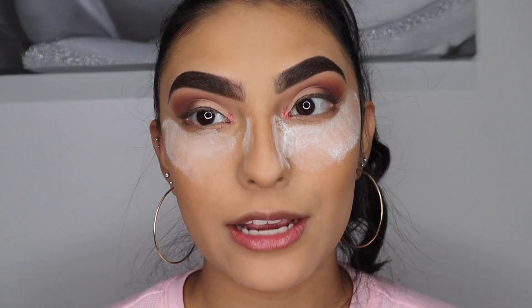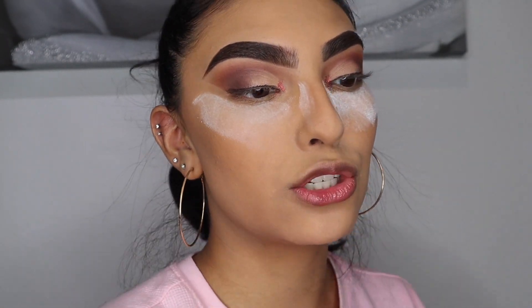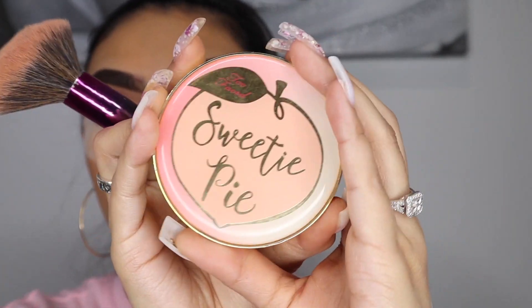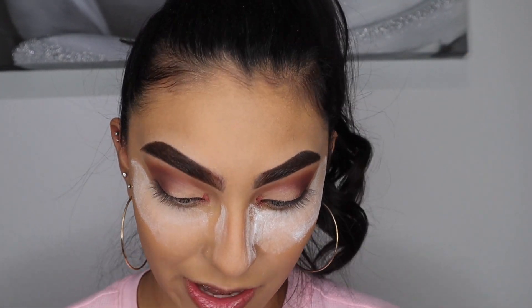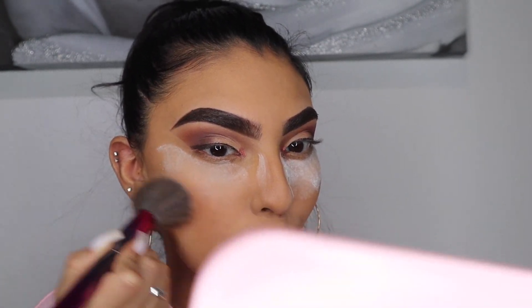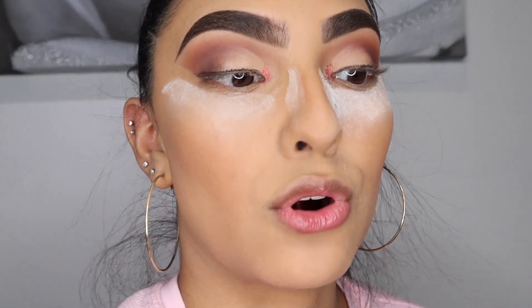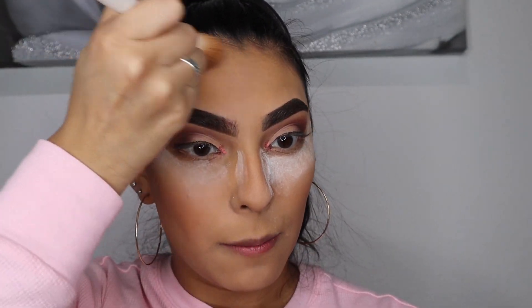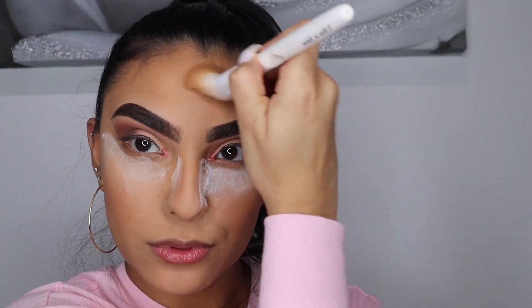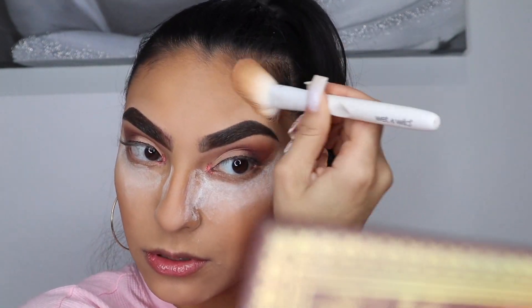While I'm baking my under eyes, I already wiped off the excess from the rest of my face. I'm going to apply blush — I'm using the Too Faced Sweetie Pie, which is supposedly a bronzer but I use it as a blush and I really like it. I'm also going to finish up my bronzer using the same palette, bronzing up my forehead and temples — I love to look bronze, it just makes you look so much better.